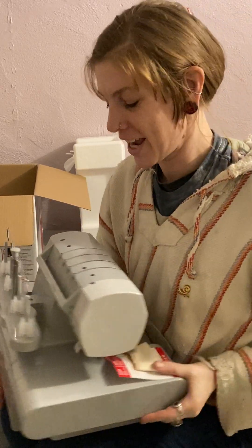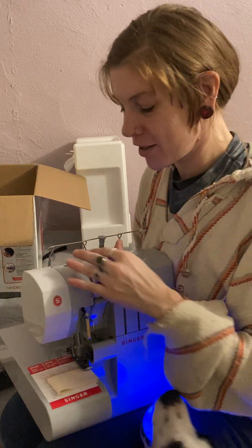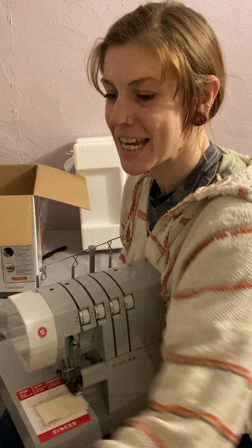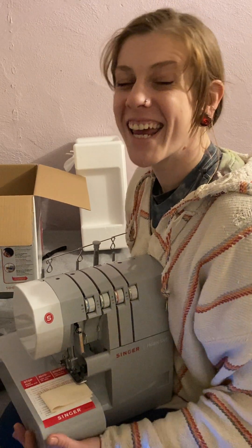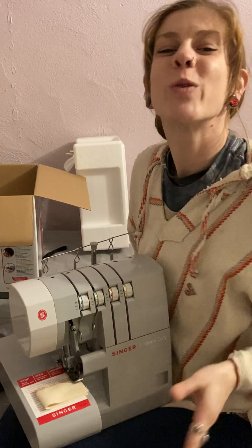Thank you, mom and dad. This is my Christmas present — shout out to the rents for keeping it real, always being super supportive of my art and creative passions and endeavors. I'm so excited, thank you so much. Bye!